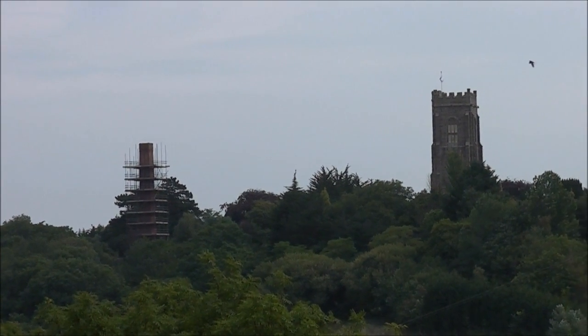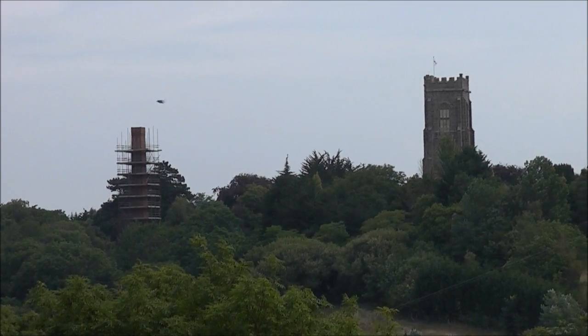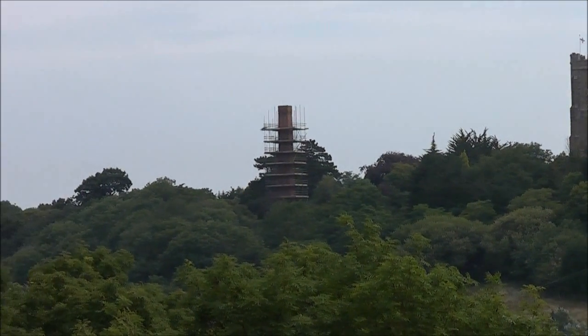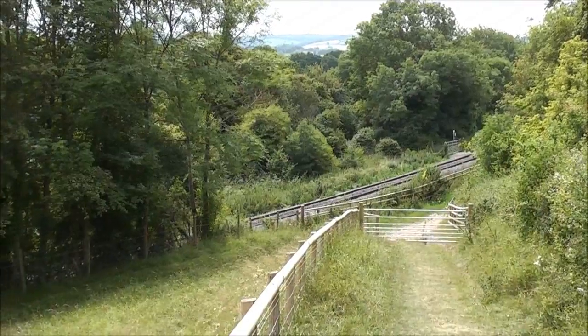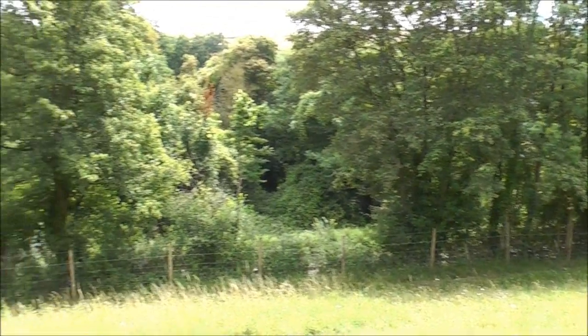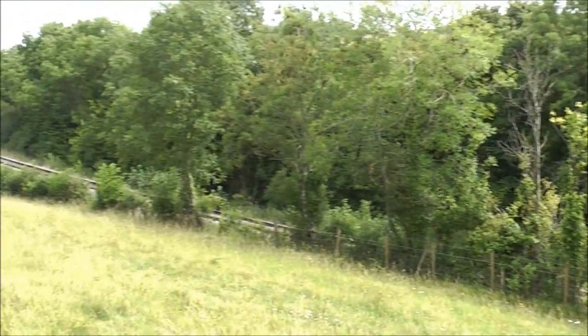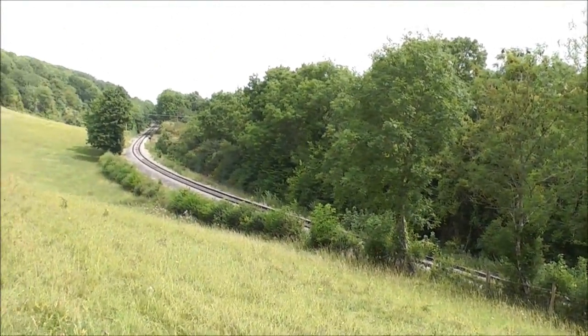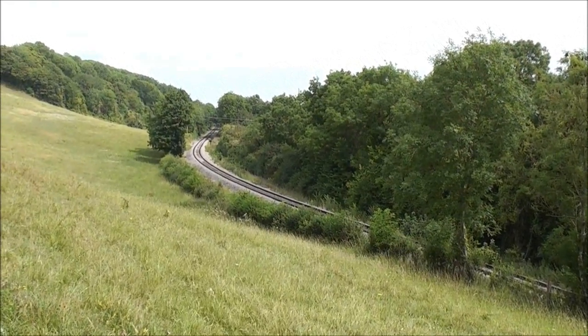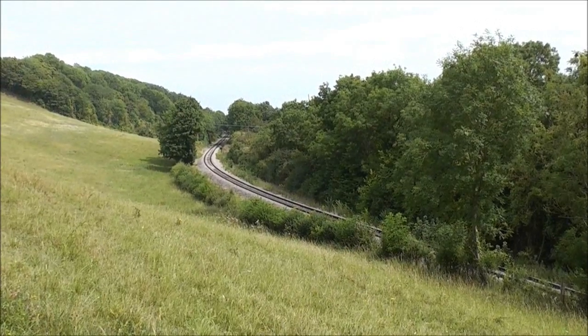This is a long-range shot of St Jackman's Church tower and the oak paper mill chimney — you can see the scaffolding now almost reaching the top. This is an interesting piece of track here because when you look at the layout of the land it would appear that the gradient is descending towards us, coming down the hill, but in fact the opposite is true.